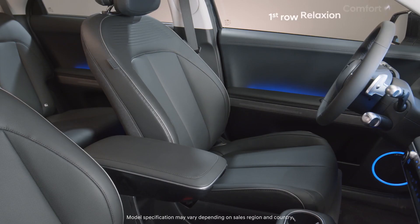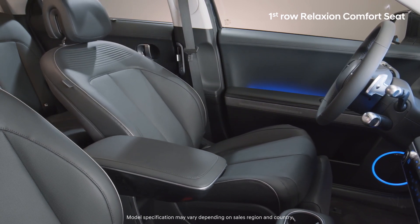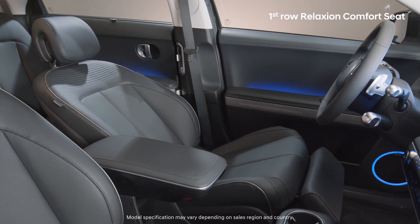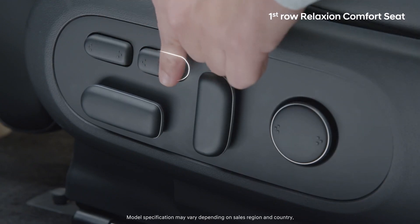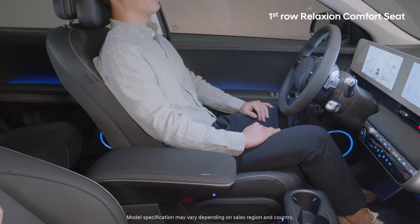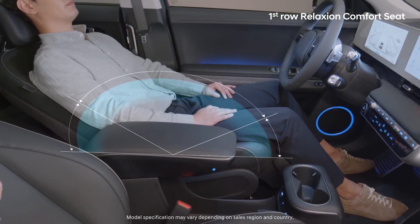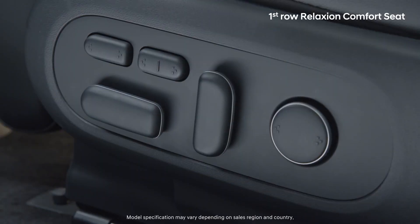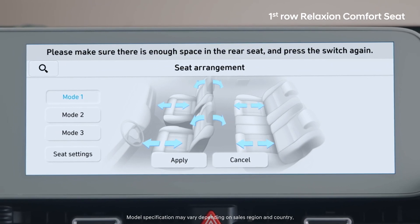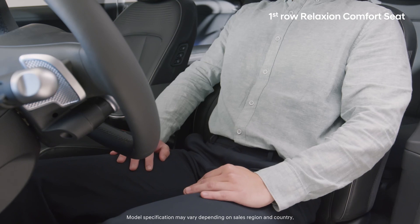The Relaxion Comfort Seat, which can be installed for both the driver and passenger seats in the first row, allows you to relax comfortably like on a recliner. Try pushing the Relaxion button beside the seat for about 0.5 seconds twice to convert to the Relaxion position. After the first click, a message will appear on the AVNT to check the second row, and after the second click, the Relaxion seat will be activated.